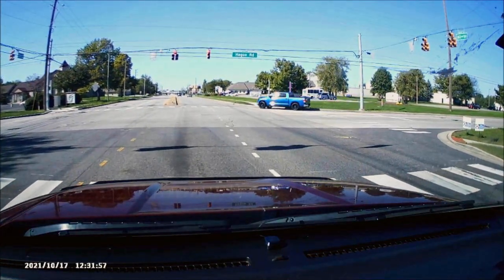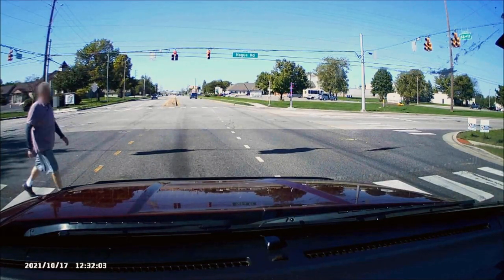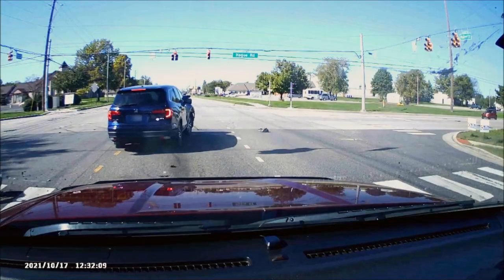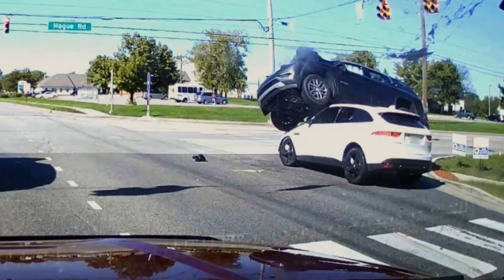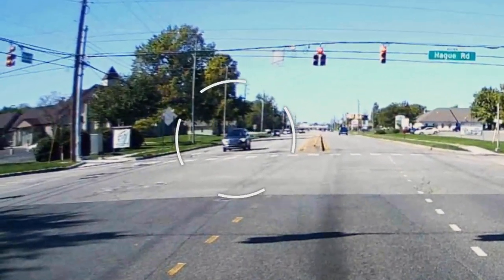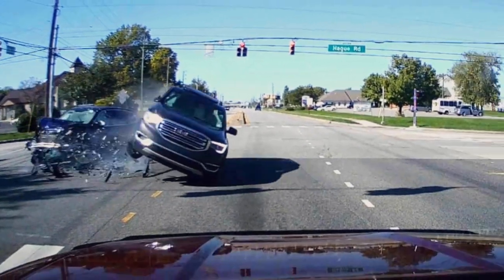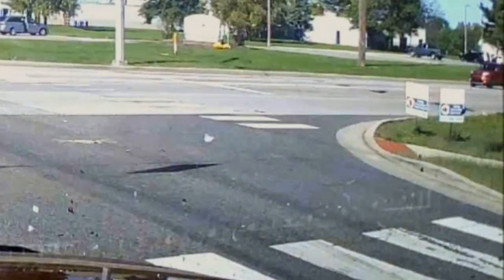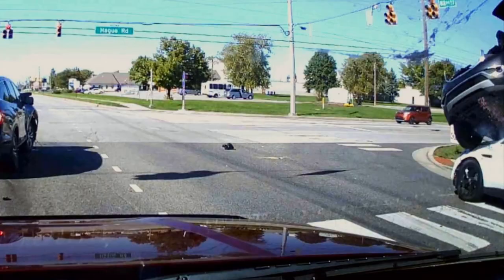In Indianapolis, an SUV approaches a red light at an intersection as a pedestrian enters the crosswalk. As the SUV runs the red light, it is T-boned by a car coming from the left, sending it hurtling toward the pedestrian, missing him by inches, and ultimately landing it on top of another car that is approaching the intersection.